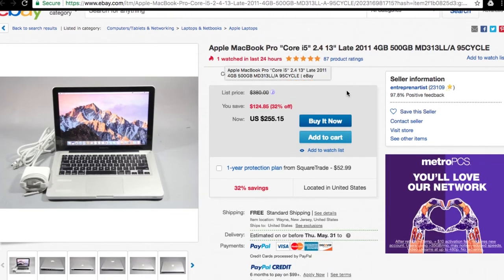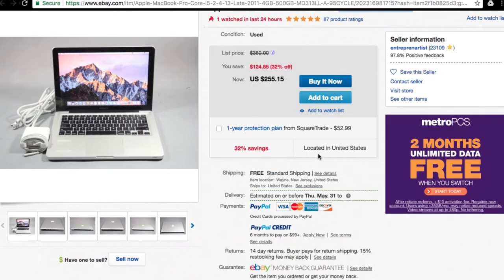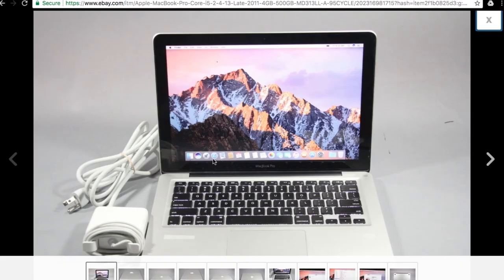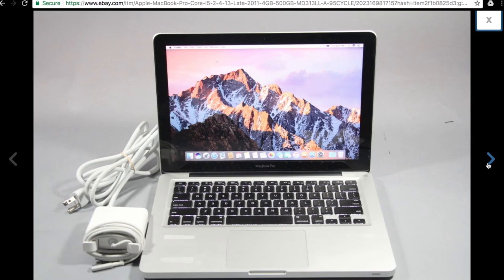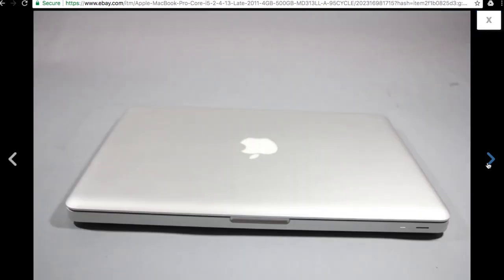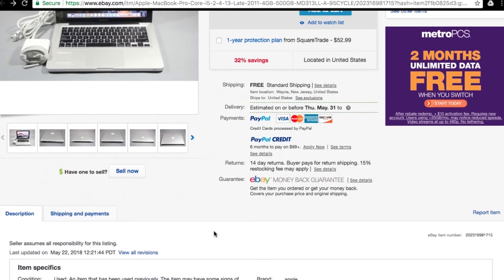The third listing looks really good overall. It comes with a charger, it's a late 2011 model with a 500 gigabyte hard drive, free shipping, and a 14-day return guarantee — and the price is only $255. The images look good too, so out of the three options, this one is by far the best for me.